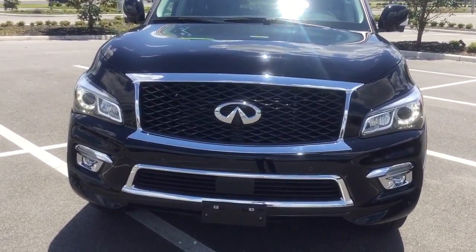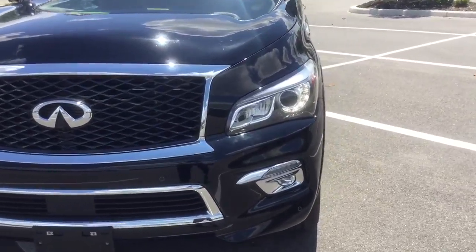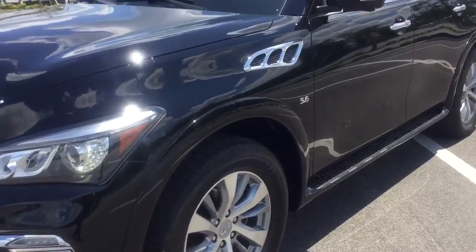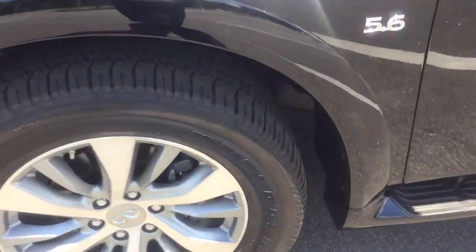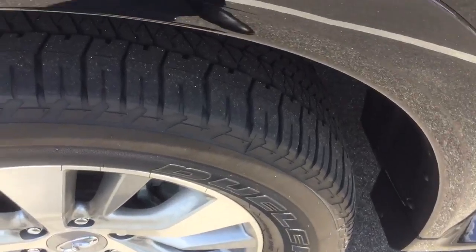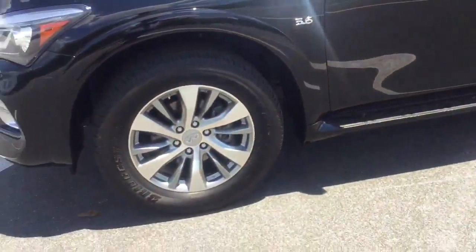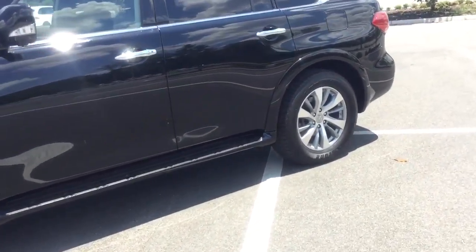The nice chrome on the front grille is just a nice touch, and this nice black obsidian exterior really stands out. It rides on nice 20-inch wheels with a lot of tread left. The 5.6 liter engine gets 14 miles per gallon in the city and 20 miles per gallon on the highway.